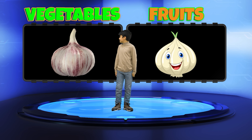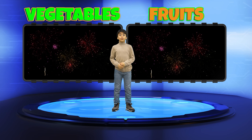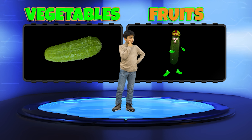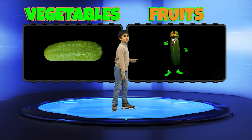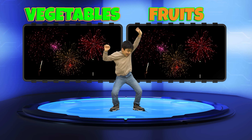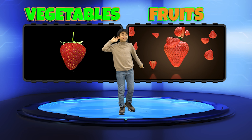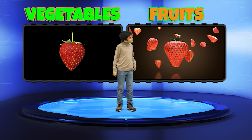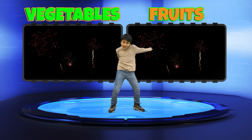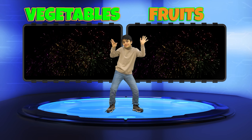Garlic — Fruit or Vegetable? Vegetables! That's right! Garlic is considered a Vegetable. How about Cucumber? Vegetables! Yes! Cucumbers are technically a Fruit, but commonly used as Vegetables. Good job! And your final question — Strawberries! Fruit or Vegetable? Fruit! Absolutely right! Strawberries are indeed a Fruit! Well done, Kian! That concludes our game today!